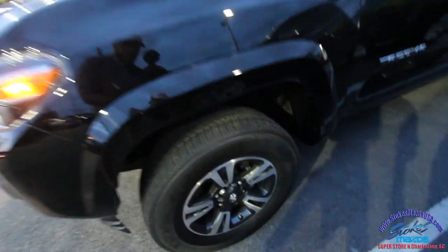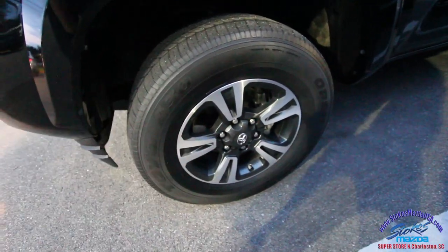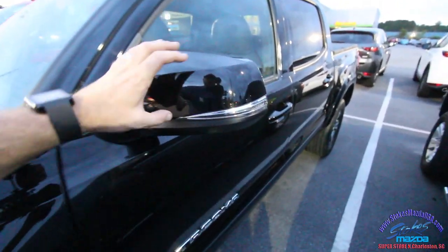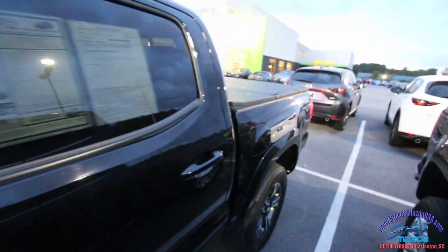Now let's take a look at the wheels for just a moment. You do get your machine face wheels with gunmetal inserts in there, and a nice looking set of tires with plenty of tread — 17 or 18 inch wheels at that. Also you got these nice LED lightings in your mirror there, and tinted windows.